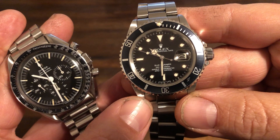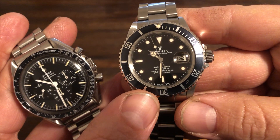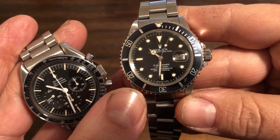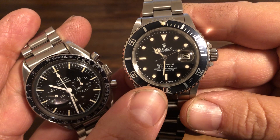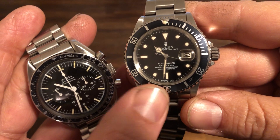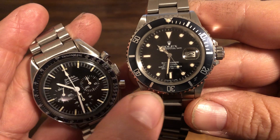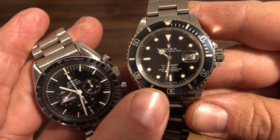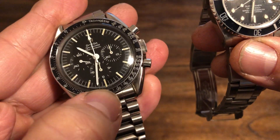This one is probably going to go up quite a bit in value. The 1680 has skyrocketed, and the 16800 I think is starting to as well. The one after this is the 16610, which is also very popular. But these are the last of the five-digit subs — in my opinion the best and most popular vintage reference to get into, still somewhat affordable. They will probably reach 1680 prices eventually, making them much harder to obtain. And just like the 145012, this is the last Speedy with the 321, so highly collectible as well.